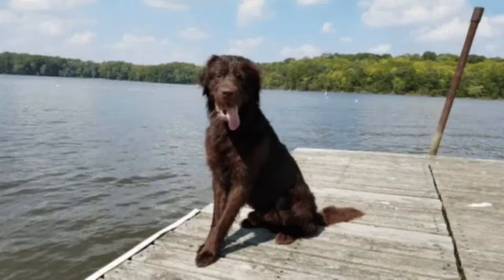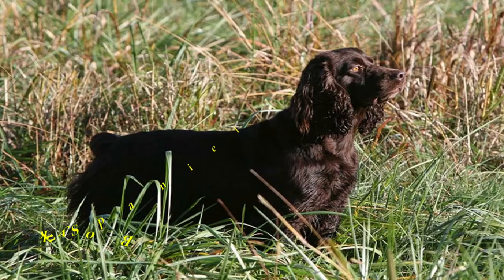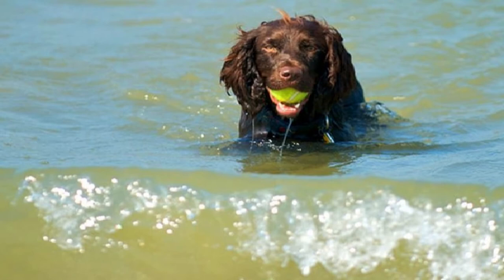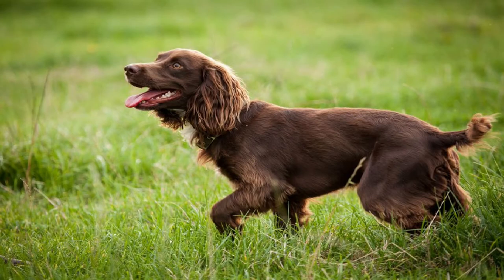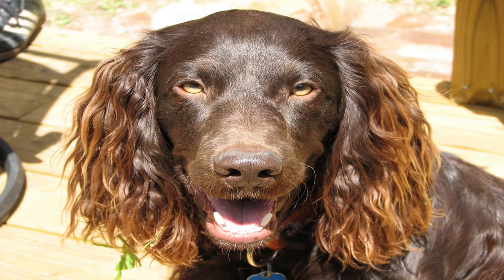Number 3: Boykin Spaniel. Those who hunt wild turkey and waterfowl in the swampy and marshy terrain of the American South treasure this medium-sized spaniel. He's a great companion for an active family — lovable, trainable, and eager — and he'll outlast you in the water every time. The Boykin Spaniel is a friendly, social dog considered a good family pet. It is easily trained and eager to work, good with children and other dogs, and can be described as energetic with great endurance. They are extremely adaptable to different environments, as long as they have ample opportunity for social interaction and time to burn off excess energy.